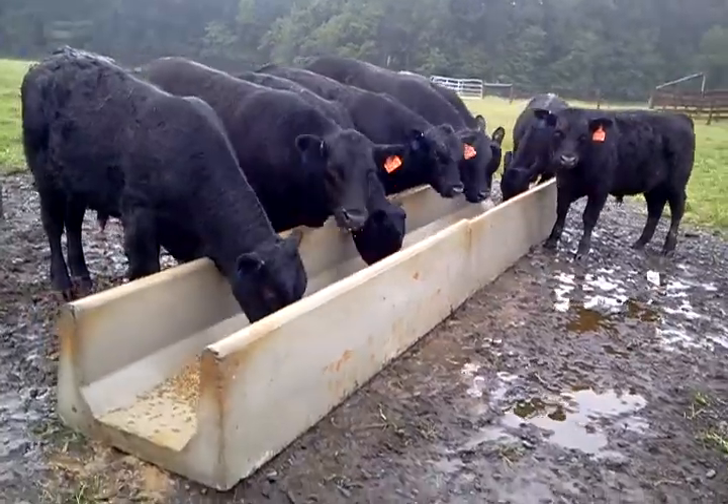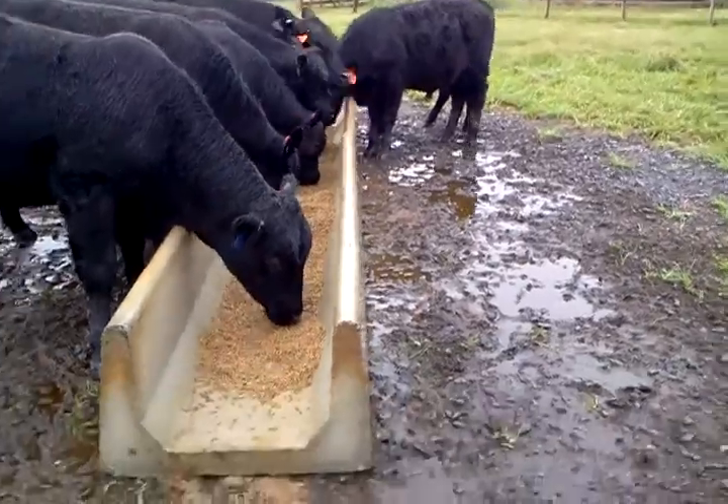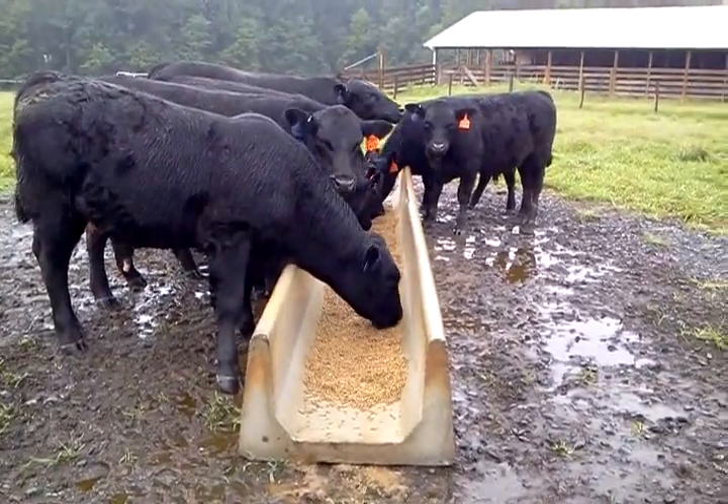These yearling bulls are getting their morning feeding out of their concrete feed troughs. There's 16 feet of trough here, so there's plenty of room.